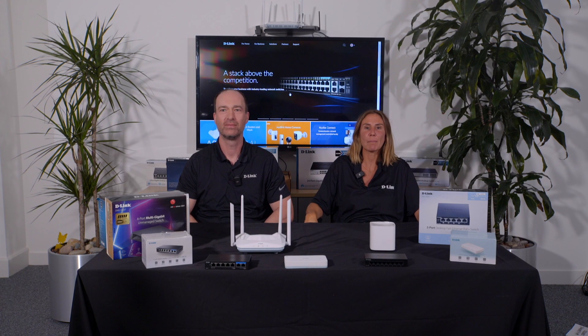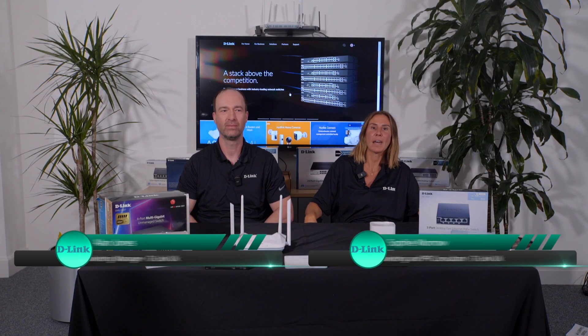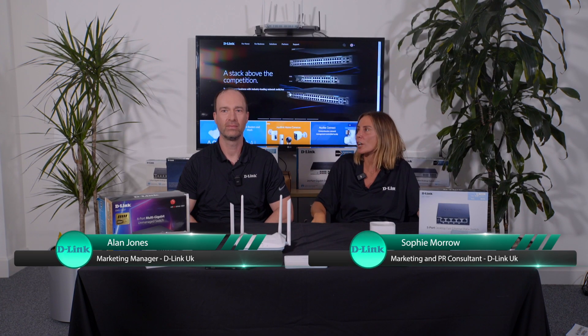Hello and welcome to a D-Link bite-sized video all on online safety. I'm Sophie Morrow, I'm the head of PR at D-Link, and this is Alan Jones. Hi, I'm the marketing manager here for the UKI region.